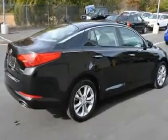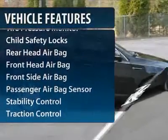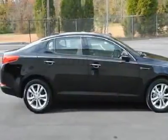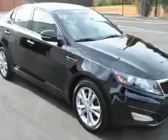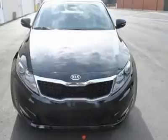Here are some of this vehicle's great options: traction control, anti-lock braking system, stability control, steering wheel audio controls, power steering, adjustable steering wheel, floor mats, auto dimming rear view mirror, keyless start, cruise control.